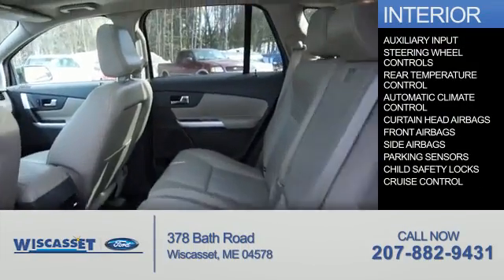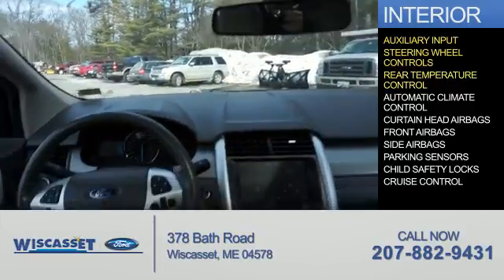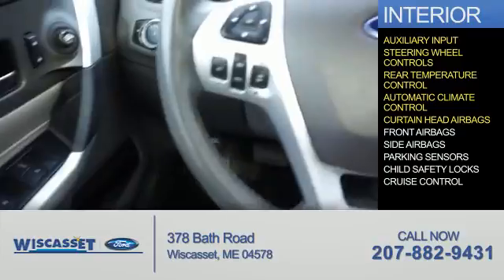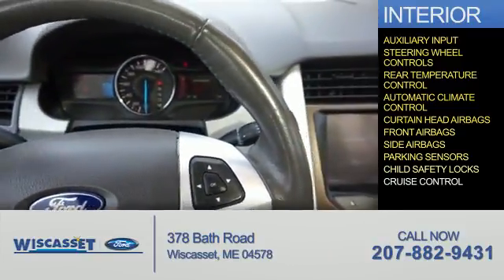Inside you'll find an auxiliary input, steering wheel controls, rear temperature controls, automatic climate control, curtain head airbags, front airbags, side airbags, parking sensors, and child safety locks.